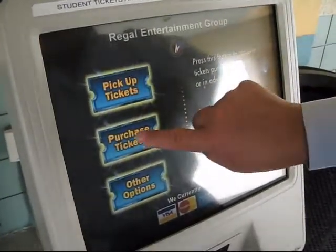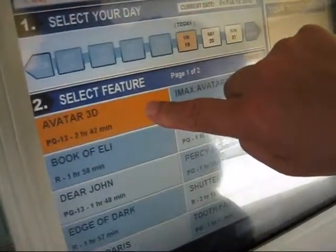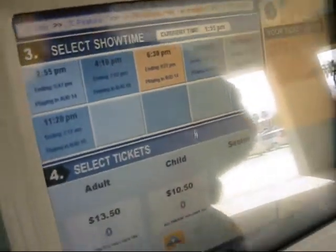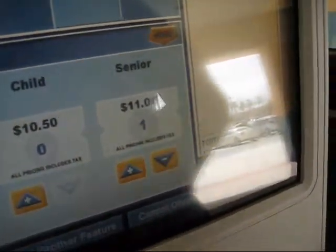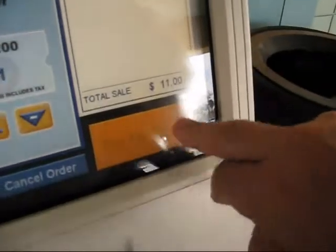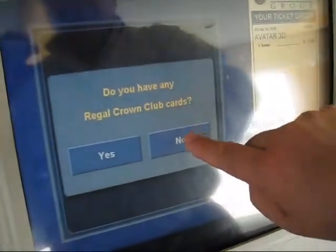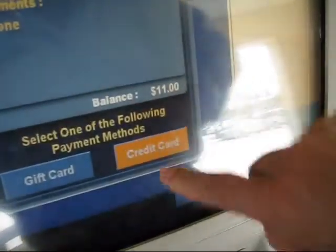We are now going to demonstrate the purchase of a ticket. We are going to choose Avatar 3D with this evening's 6:30 showing. We are going to buy one senior ticket and pay for the ticket with a credit card. I don't have a loyalty card and I am going to pay with a credit card.